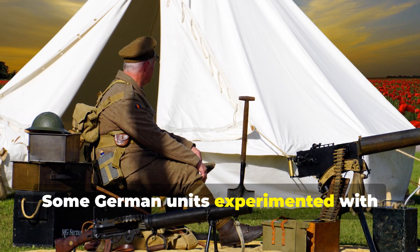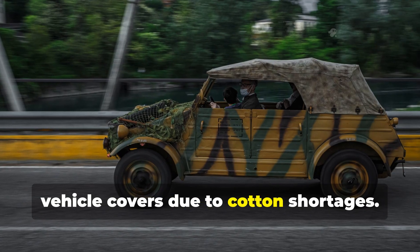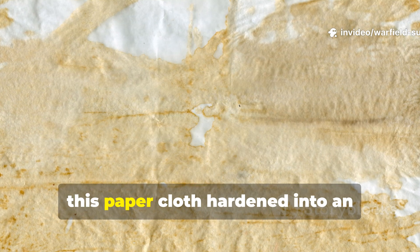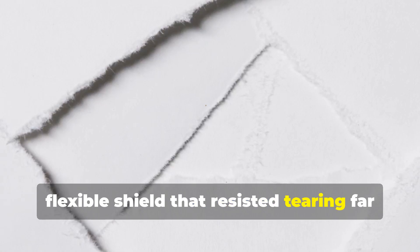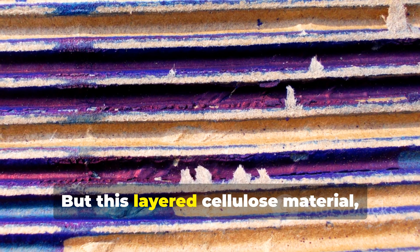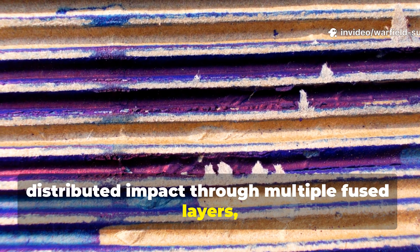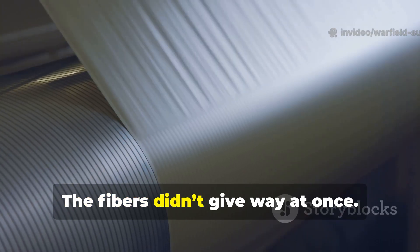Japan took this especially seriously with Kamenuno and resin-treated paper cloth used for everything from rain capes to provisional field tents. Some German units experimented with paper fibre gear to replace canvas in vehicle covers due to cotton shortages. When properly treated with drying oil, lacquer, or phenolic resin, this paper cloth hardened into an incredibly durable, flexible shield that resisted tearing far better than untreated canvas. Canvas tears when a single point takes too much load or force, but this layered cellulose material distributed impact through multiple fused layers — sort of like early versions of laminated composites.